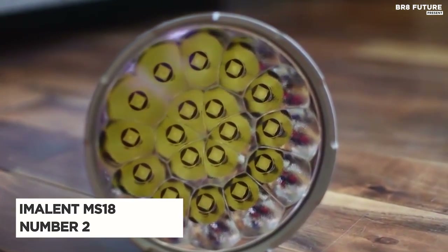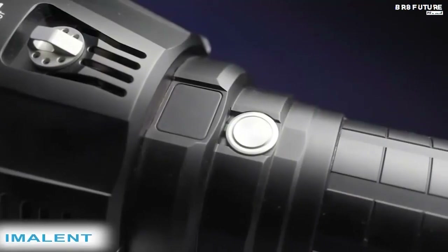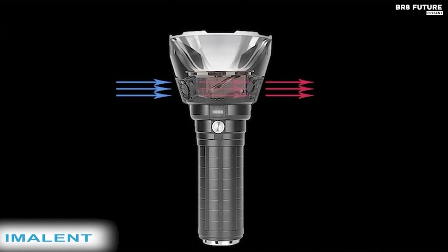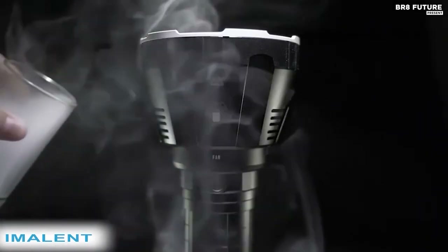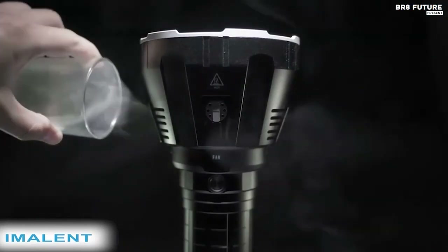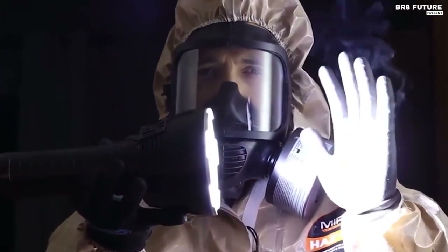Introducing the Amelin MS-18, a radiant beacon of hope in the darkest of nights. This extraordinary flashlight claims the coveted spot as the number two best flashlight. With an astonishing 100,000 lumens at your disposal, it banishes shadows, casting its radiant glow up to 0.6 miles away, akin to a distant star. The Amelin MS-18 is not just a flashlight — it's a versatile companion with nine modes, from a gentle 700 lumens to a blinding 100,000 lumens, and even a strobe function.